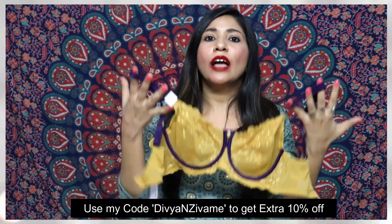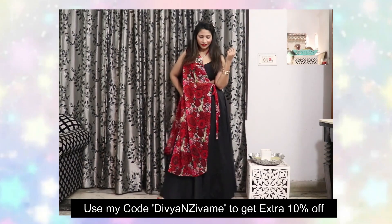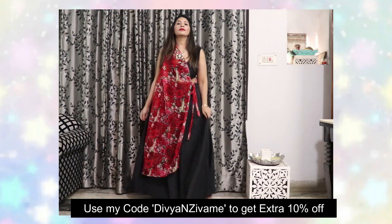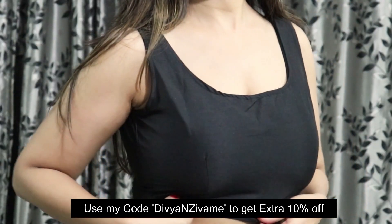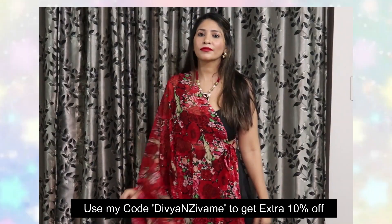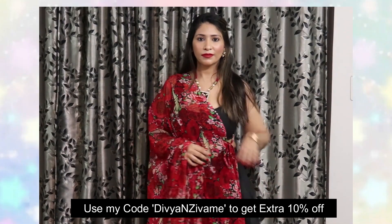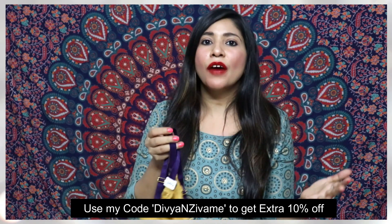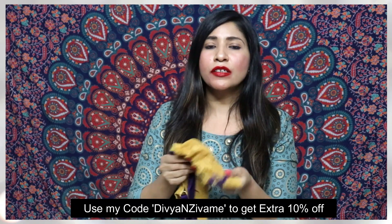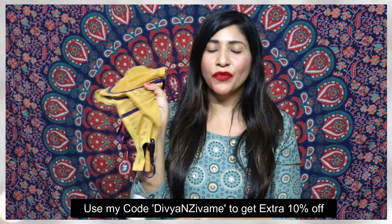This bra is very helpful if you are wearing deep neck blouses. The straps are wide and it has mesh structuring detailing, giving very good support for heavy-busted women. This bra is basically a fancy option because of the lace work, while still offering very good support. So if you are heavy-busted and want something fancy, you can definitely go for this one.